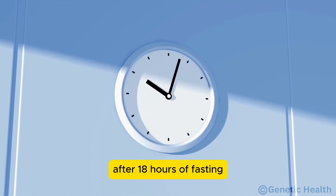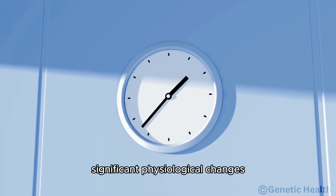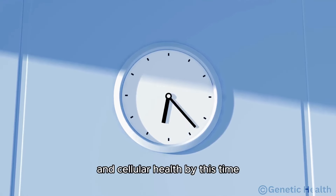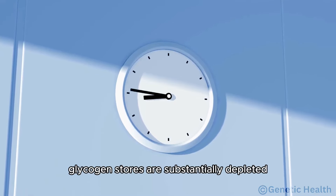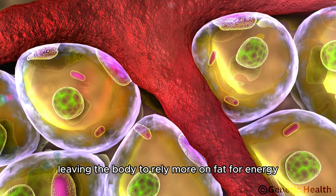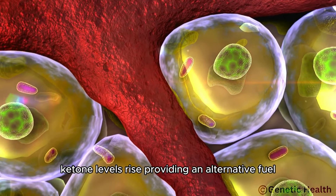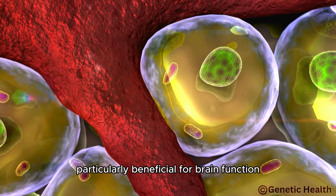After 18 hours of fasting, significant physiological changes enhance metabolic efficiency and cellular health. By this time, glycogen stores are substantially depleted, leaving the body to rely more on fat for energy. Ketone levels rise, providing an alternative fuel particularly beneficial for brain function.